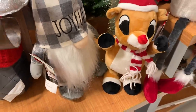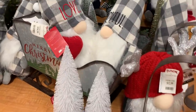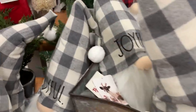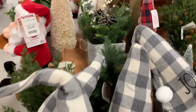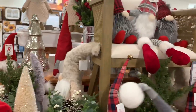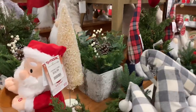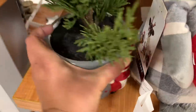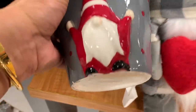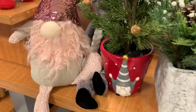Here are more of the gnomes — the gnomes are not stopping. It is their year and they are here to stay. These are the Ray Dunn ones. Some of them say 'Joyful,' 'Love.' I thought that was cool. I like that their hats are that plaid with the gray.